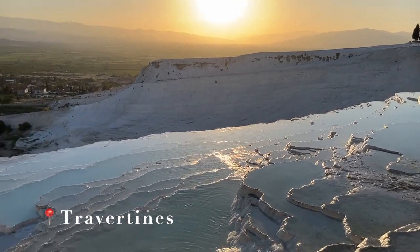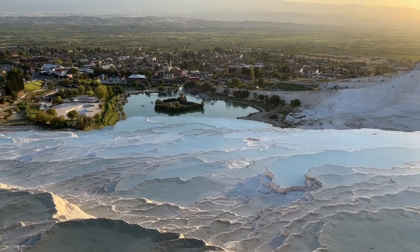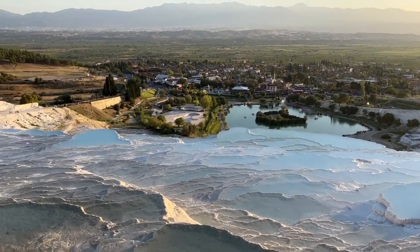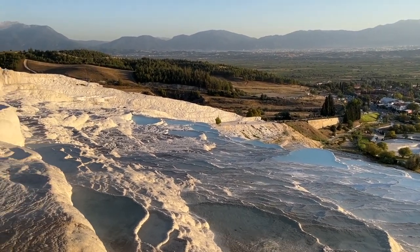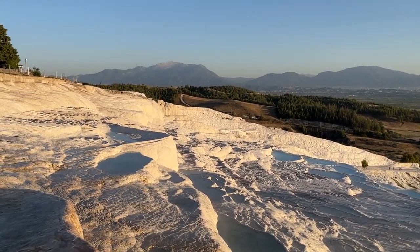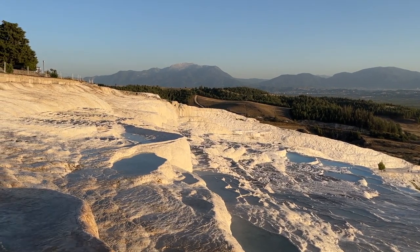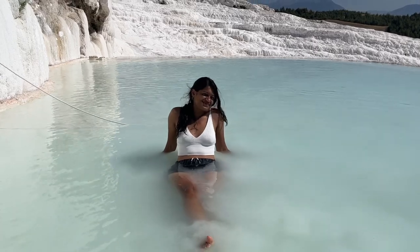Look at these sapphire infinity pools. These beautiful thermal springs have been used as a spa ever since the ancient Greeks discovered it 2,200 years ago.